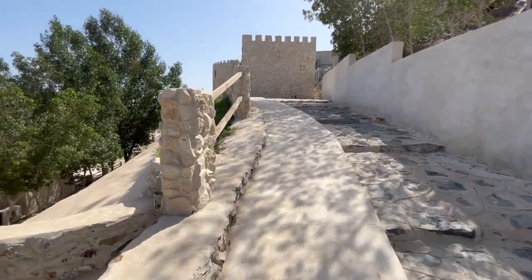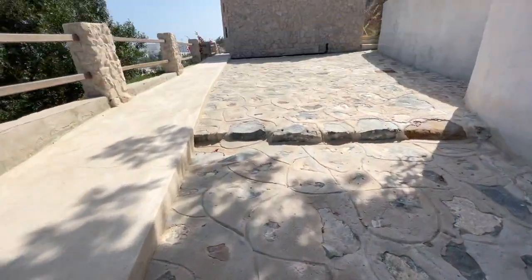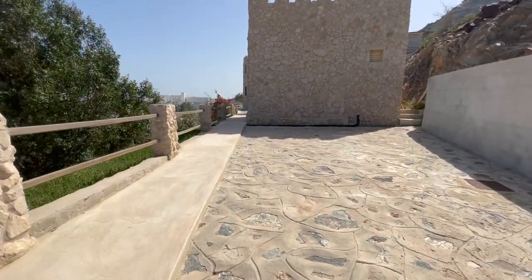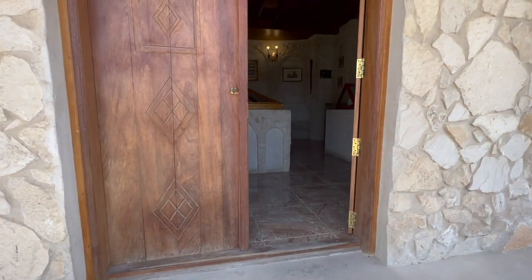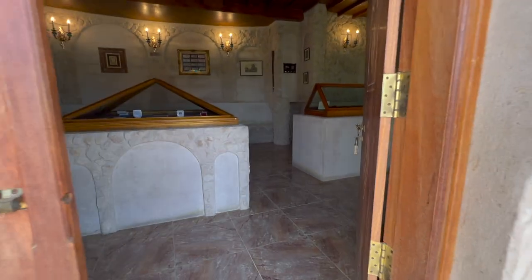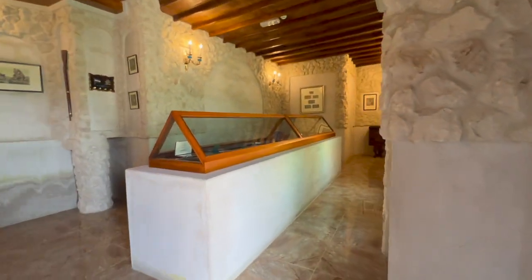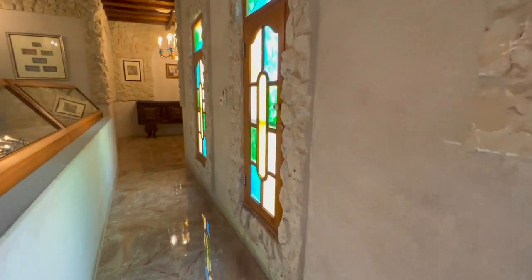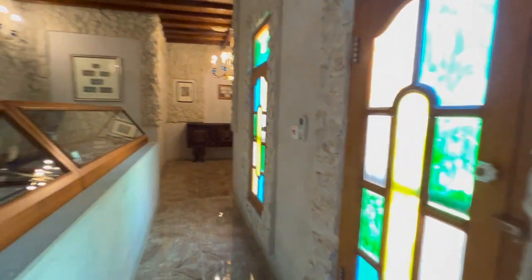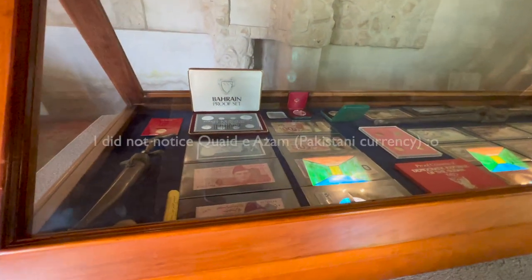I am going to the third stop, which is the currency. This is the currency. Let us check. It has a beautiful interior. This is the currency.